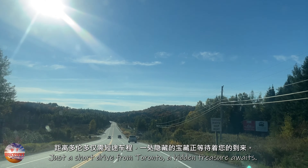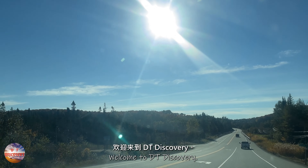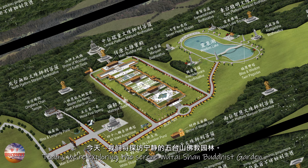Just a short drive from Toronto, a hidden treasure awaits. Welcome to DT Discovery. Today, we're exploring the serene Wutai Shan Buddhist Garden.